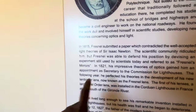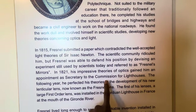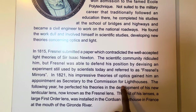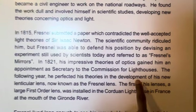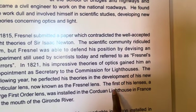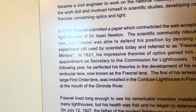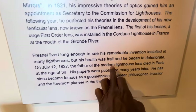In 1821, his impressive theories of optics gained him an appointment as secretary to the Commission of Lighthouses — this person who was supposed to be slow-witted, who couldn't speak until age eight. Now at 27, just 19 years later, he's secretary to the Commission of Lighthouses. The following year he perfected his theories in the development of his new lenticular lens — now known as the Fresnel lens. The first, a large first-order lens, was installed in the Cordouan lighthouse in France at the mouth of the Gironde River.